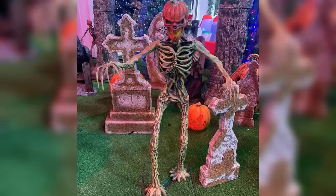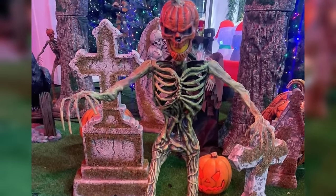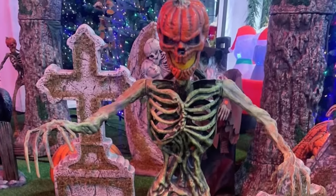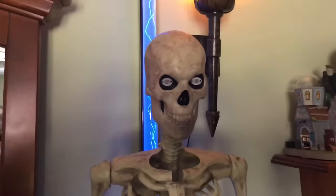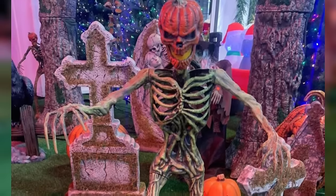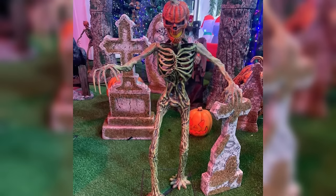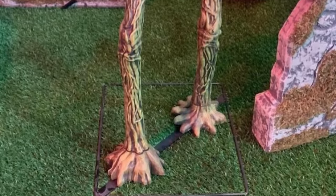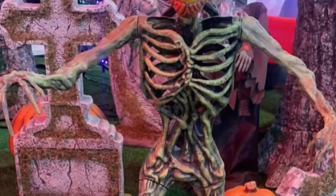Our next prop I actually predicted they would be doing this year — the 3-foot Inferno Pumpkin Skeleton. Obviously, this was once a 12-foot prop and they shrunk it down to the 3-foot size, just like they did with the 12-foot skeleton, which I proudly own. I like this thing a lot. I'm not the biggest fan of the 12-foot variant, but I do like the 3-foot one. This is definitely a cool enough little collector's item if you're a big fan of the Home Depot Halloween decorations.